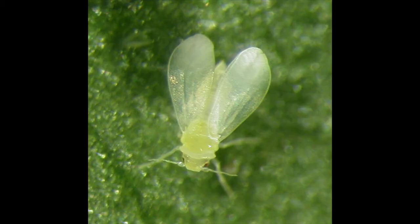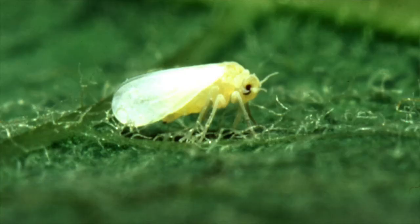The researchers highlight a particular insect species, the whitefly Bemisia tabaci, as a good model to study insect resistance to plant defenses, as these whiteflies feed on many different plants and are exposed to many different defensive chemicals.